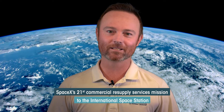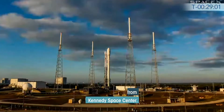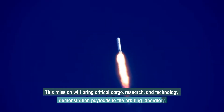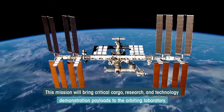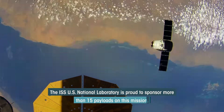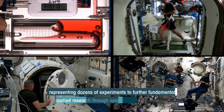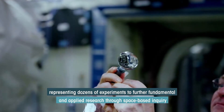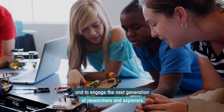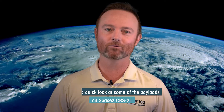SpaceX's 21st Commercial Resupply Services mission to the International Space Station is ready to launch from Kennedy Space Center. This mission will bring critical cargo, research, and technology demonstration payloads to the orbiting laboratory. The ISS National Laboratory is proud to sponsor more than 15 payloads on this mission, representing dozens of experiments. Here's a quick look at some of the payloads on SpaceX CRS-21.